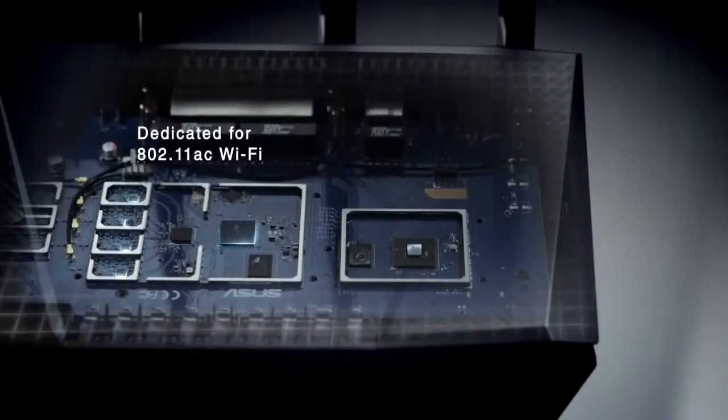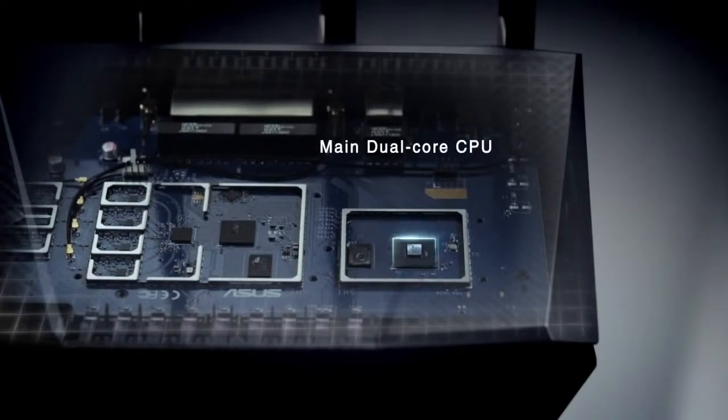Equipped with two dual-core processors, the 87U guarantees robust multitasking for all your connected devices simultaneously.